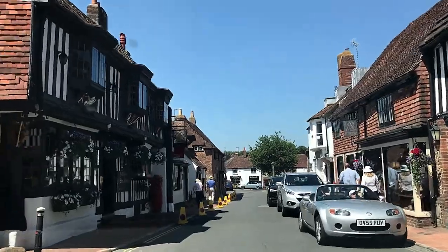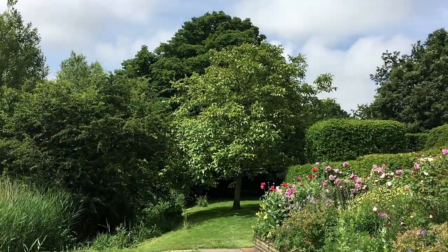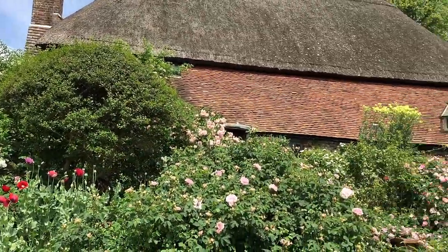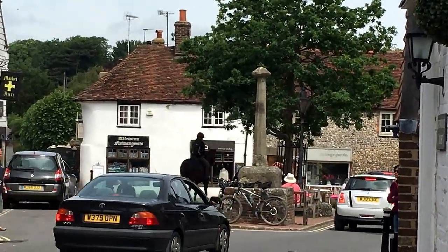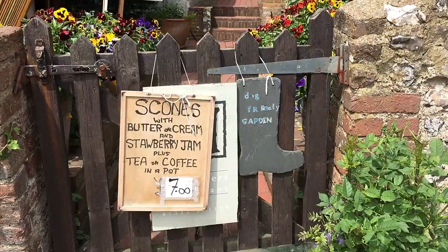We went to the charming little town of Alfriston, which is located in the South Downs National Park. Alfriston has the distinction of having the first National Trust property, which is a medieval, thatched clergy house. It is such a cute little English village to explore, full of little shops and cafes.